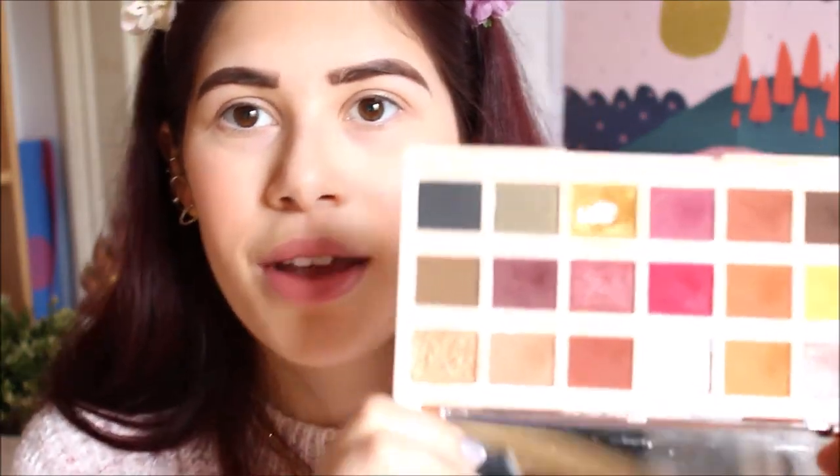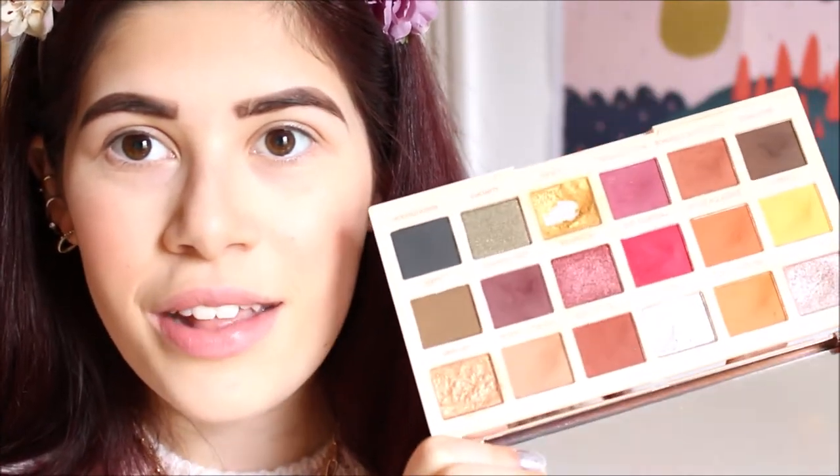Now that my eyebrows are done, it's time to move on to what I call the main event of the look — the whole reason I'm filming this video: my eyes. This is a look I've been wearing constantly for the past couple of weeks, because as soon as it hits September I want all the burnt orange and burgundy eye looks. I'll be using the Soap & Glory Extra Spice palette from Revolution, which is my go-to palette for autumn — you can tell which shade I've used the most.